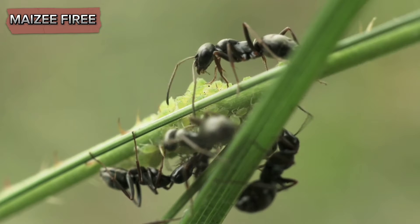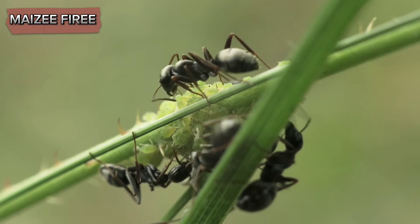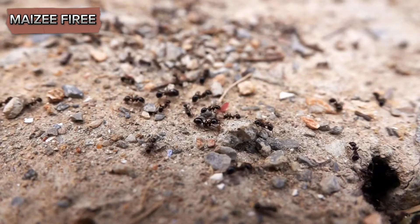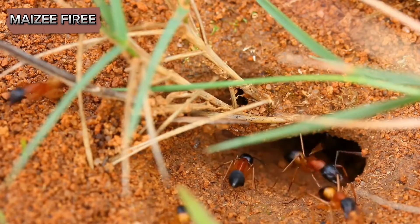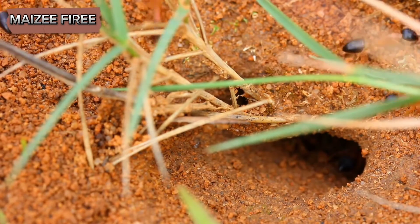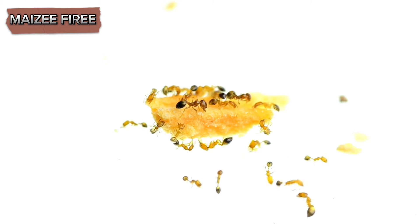bifenthrin, or carbaryl, and follow the manufacturer's instructions for application and safety precautions. Granular insecticides can also be spread around the ant mounds and foraging areas. These products are carried back to the nest by the worker ants, where they can kill the queen and other colony members. Ant baits are another effective and targeted approach.